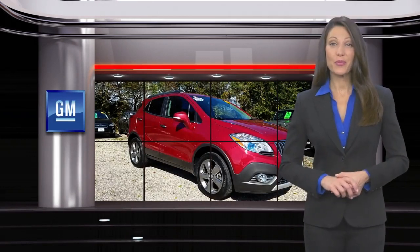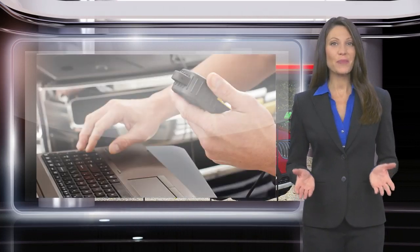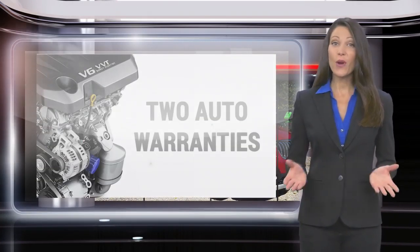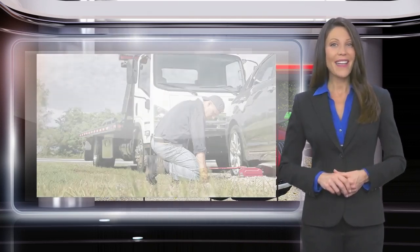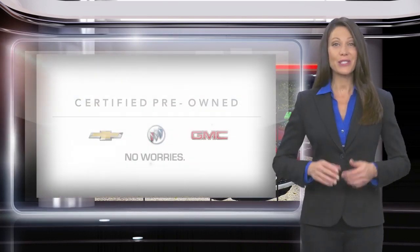Buying a GM Certified pre-owned vehicle can make your used car purchase and ownership worry-free. With a comprehensive inspection, a thorough reconditioning process, two vehicle warranties, and more, every GM Certified pre-owned vehicle is a vehicle you can trust.